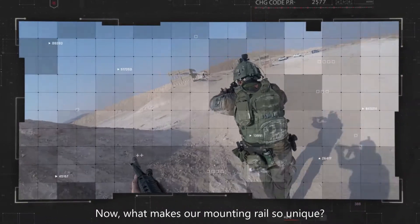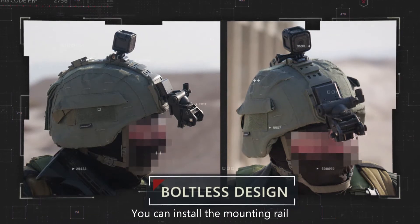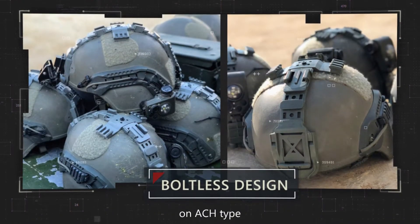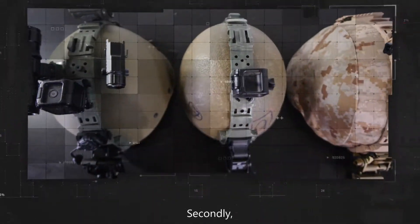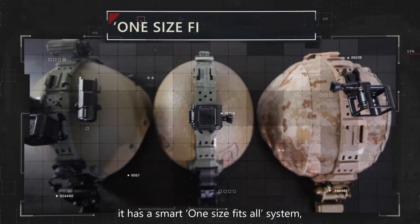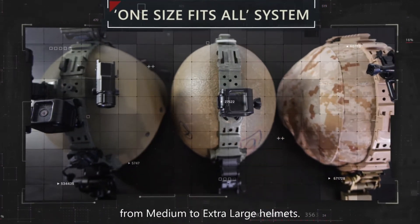Now, what makes our Mounting Rail so unique? Firstly, it has an efficient boltless design. You can install the Mounting Rail on ACH type and many other similar shapes without brims. Secondly, it has a smart one-size-fits-all system, accommodating most standard sizes from medium to extra-large helmets.